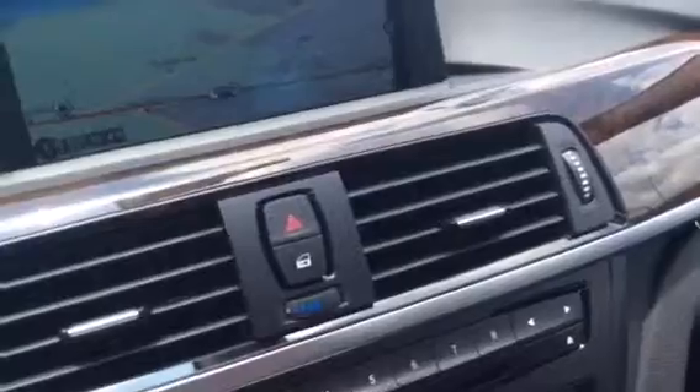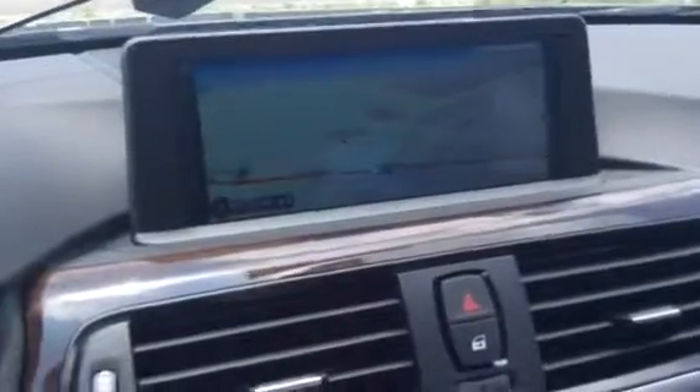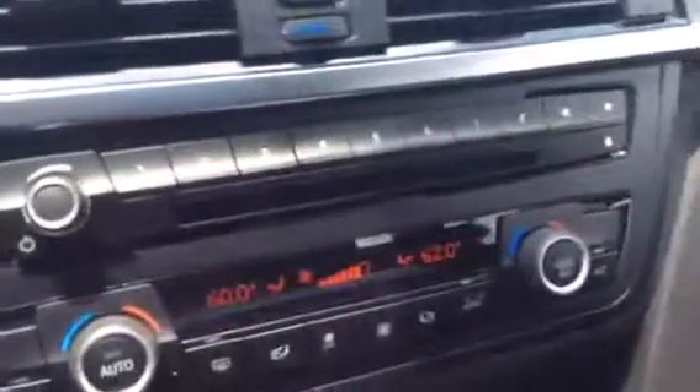This car comes with the navigation system with the touchpad. It has the driver assistant and the lighting package. It has so many things. You can see how comfortable it is — it is a very beautiful car.